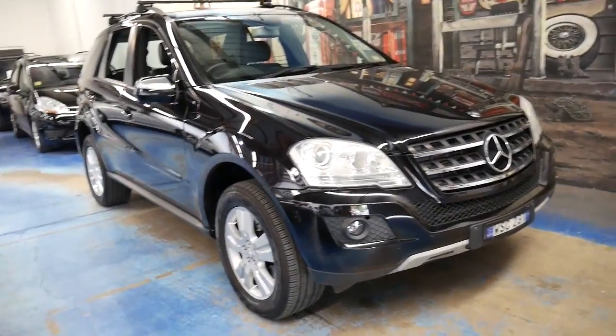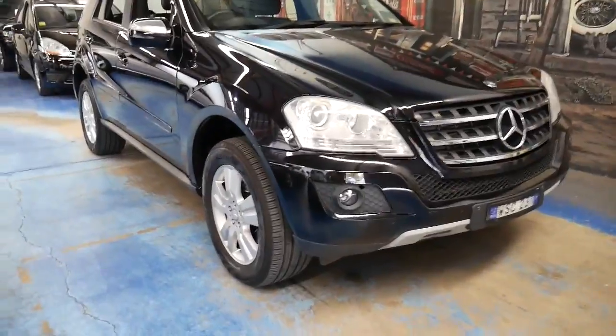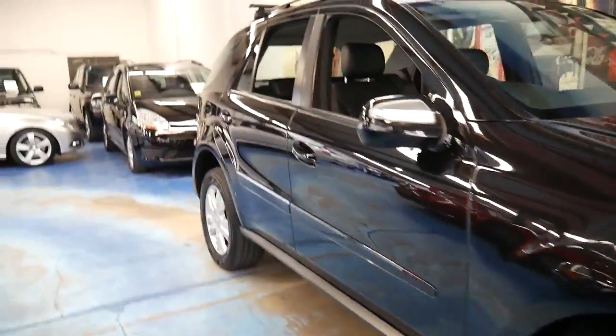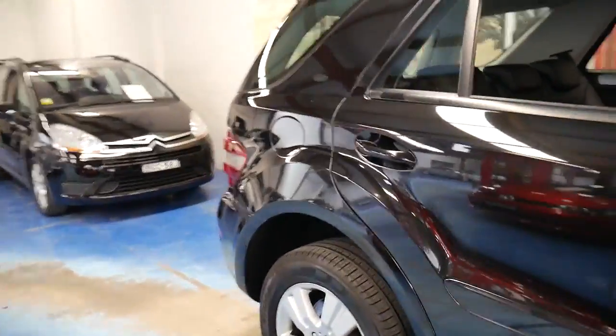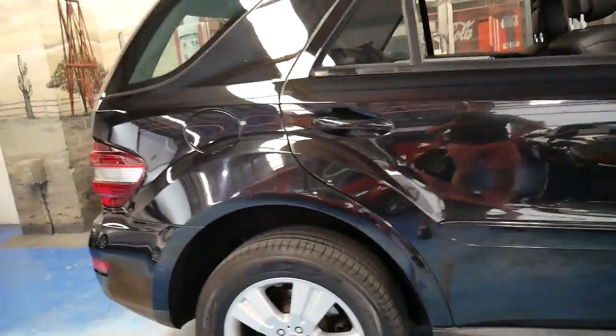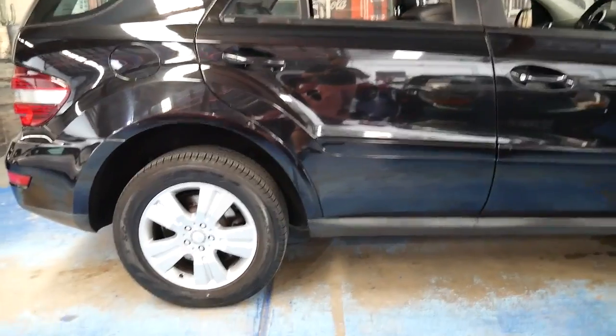It's got fog lights, roof racks, and the original wheels — which I think is good, as it just rides so much better. Sometimes you see these cars with 20 or 22 inch wheels and they look great, but they put a lot of unnecessary pressure on the suspension components and shock absorbers and in some cases make the ride terrible.